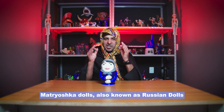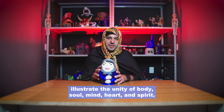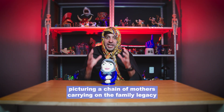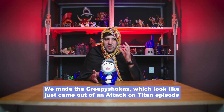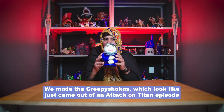Matryoshka dolls, also known as Russian dolls, illustrate the unity of body, soul, mind, heart and spirit. They are also a traditional representation of a mother carrying a child within her, picturing a chain of mothers carrying on the family legacy through their child in their wombs. Forget all about that — we made Creepy Yoshkas, which look like they just came out of an Attack on Titan episode.